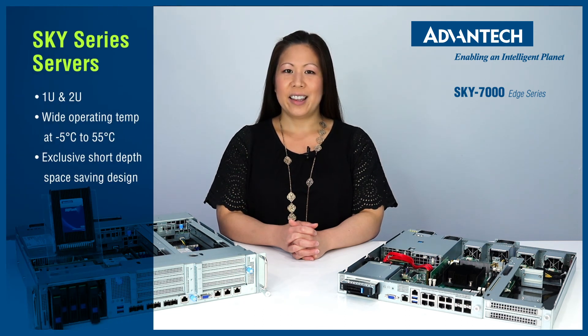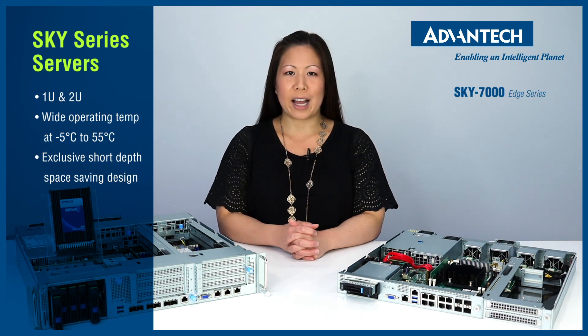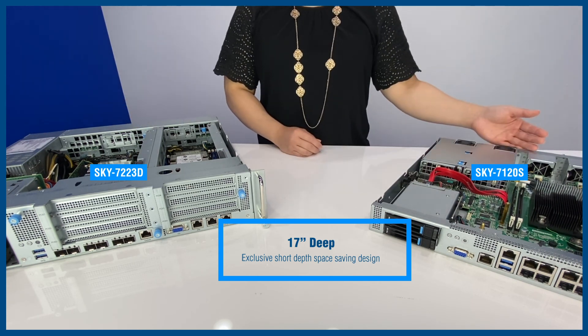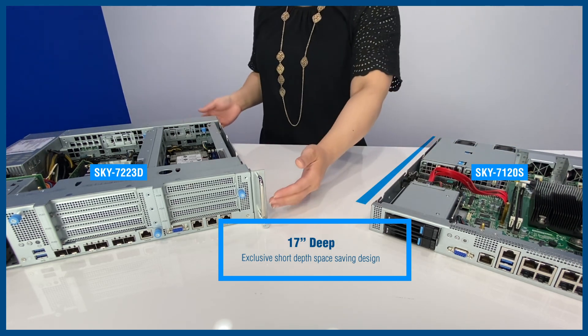To meet these stringent requirements, Advantech has introduced the Sky Series servers. They come in a 1U and 2U configuration featuring wide operating temperatures from negative 5 to 55 Celsius and are exclusive short-depth space-saving designs. The Sky 7223D and Sky 7120S are only 17 inches deep and meet the limited space requirements for outdoor server cabinets.